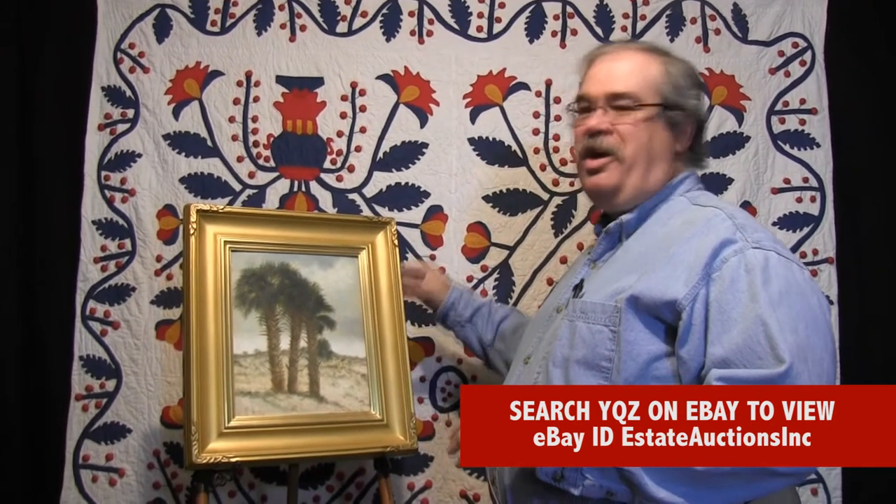Norm Novison here for Estate Auctions. Before we take a look at this painting, don't get distracted by the beautiful quilt. We just finished doing a video on it a few minutes ago. It's a stunning quilt — you'll love the video — but in a whole different genre, but every bit is special.